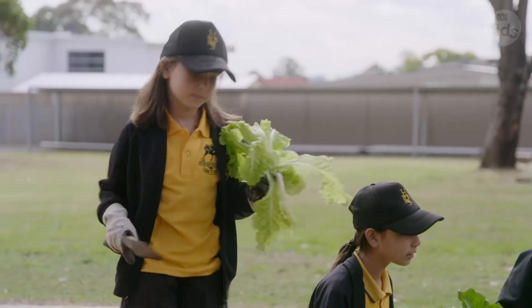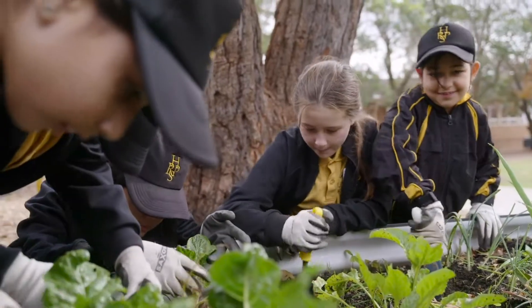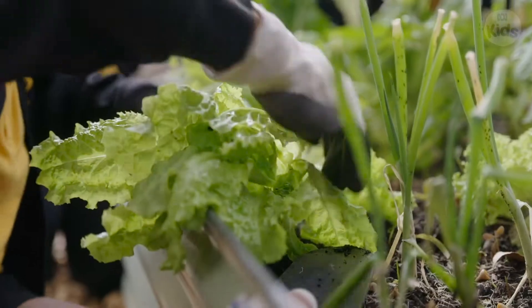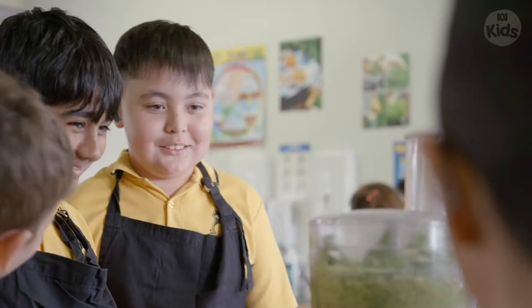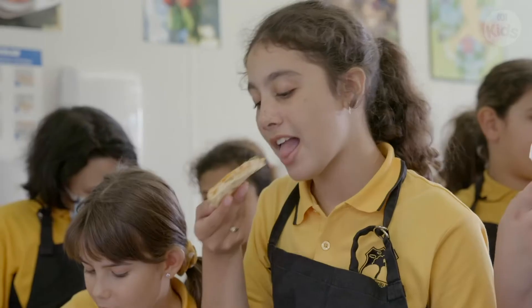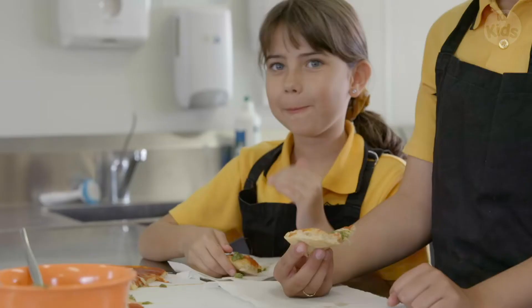When the plants are big enough we move them into our outdoor garden so they have the space to grow even bigger. Right now we're growing lots of veggies and herbs like rocket, lettuce and basil, which is also good for making pesto. Growing our own food helps us learn about gardening, is good for our planet, and tastes delicious.